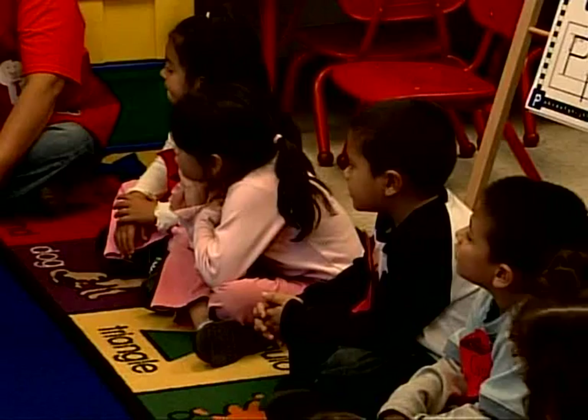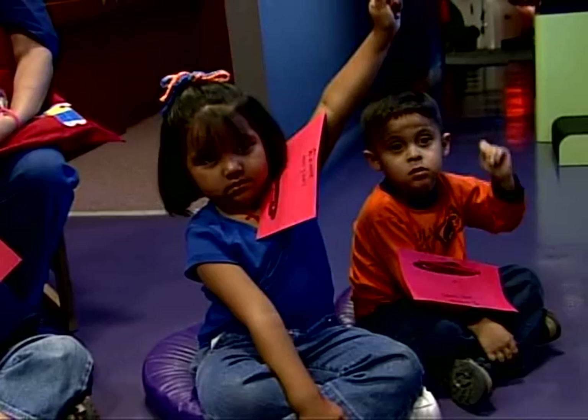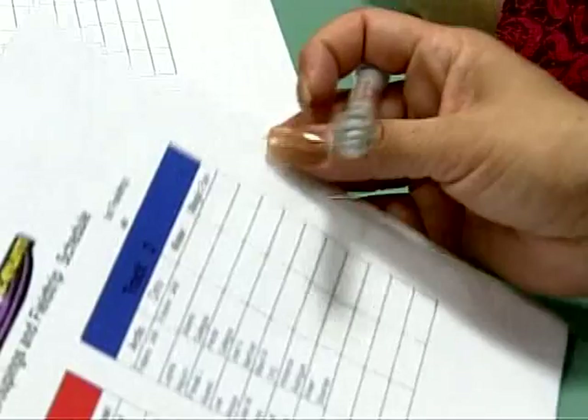Classroom teachers follow the learning cycle of awareness, exploration, inquiry, and utilization as students explore the museum and expand on their current knowledge. Follow-up is very important, and the Intelliseum staff works with individual classroom teachers to ensure that the knowledge students gain in the Intelliseum is carried into the children's daily lives and lessons.